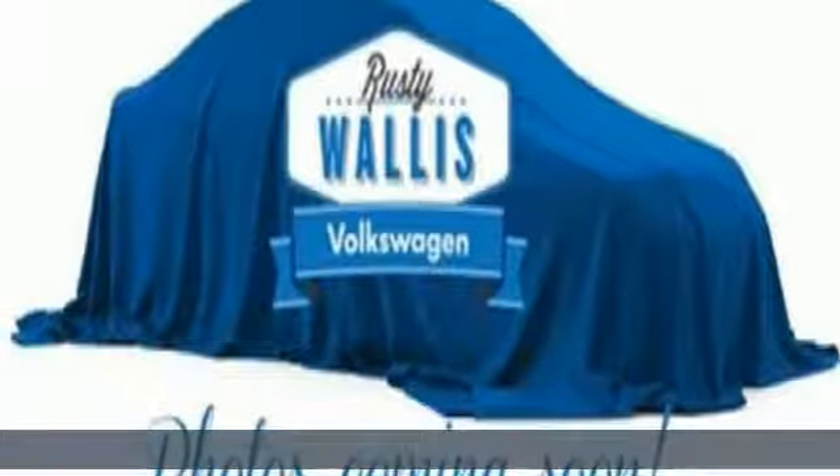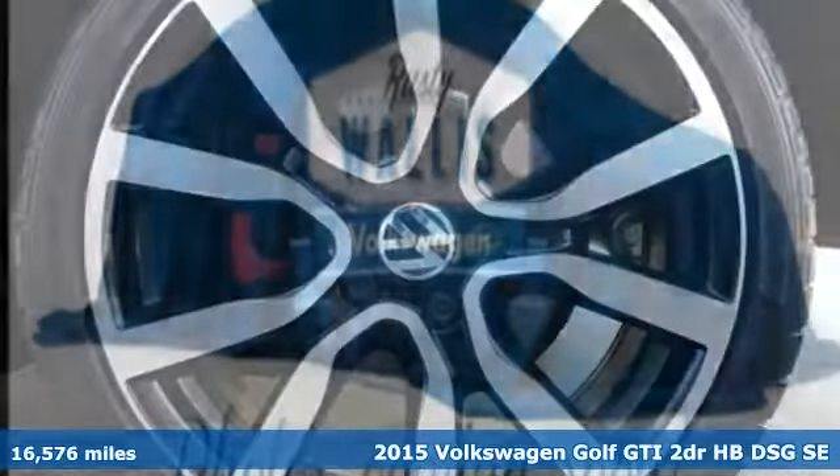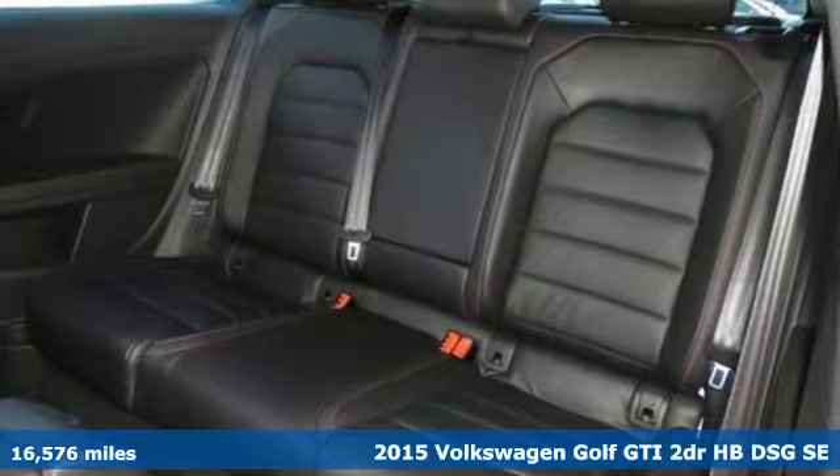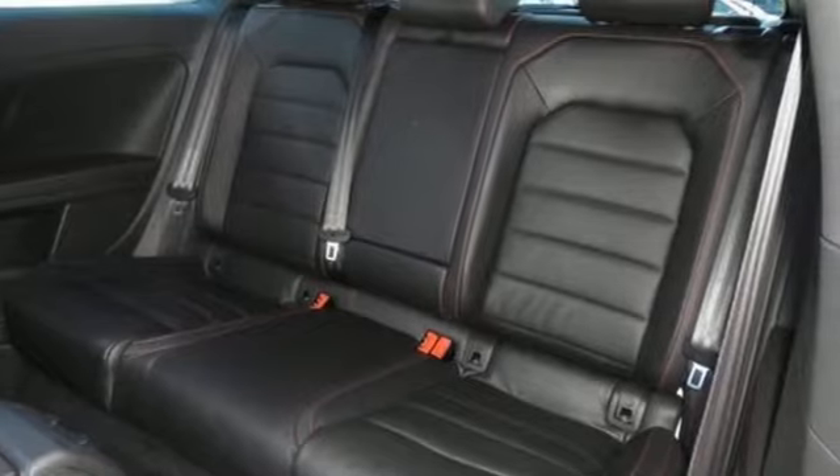It's a 2015 Volkswagen Golf GTI. Volkswagen — performance you'd expect with the precision of German engineering. It comes with the features you need and, better yet, want.